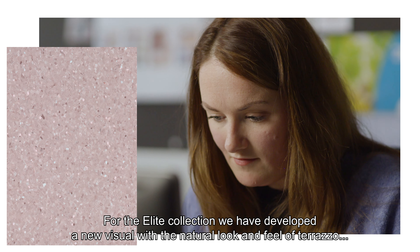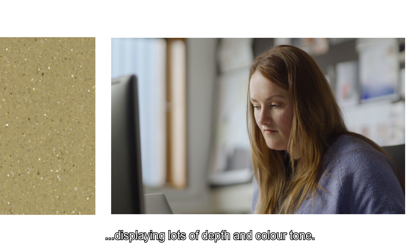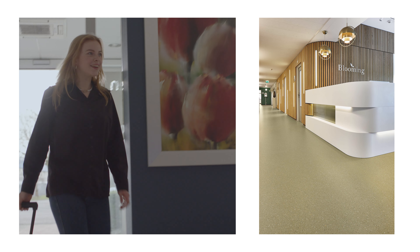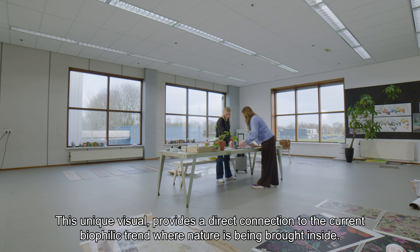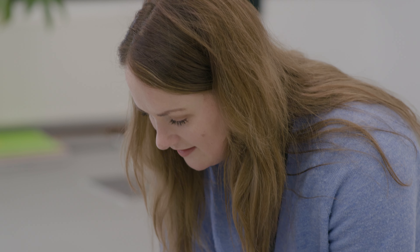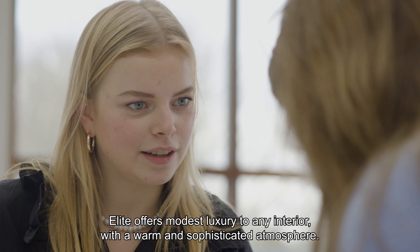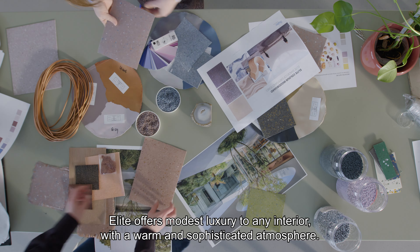For the Elite collection we have developed a new visual with the natural look and feel of terrazzo, displaying lots of depth and color tone. This unique visual provides direct connection to the current biophilic trend where nature is being brought inside. Elite offers modest luxury to any interior, with a warm and sophisticated atmosphere.